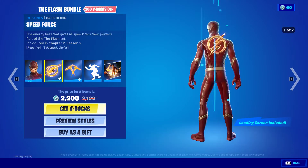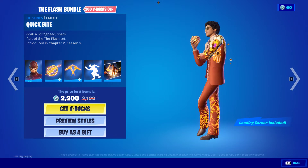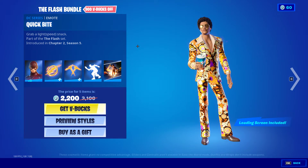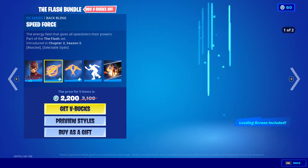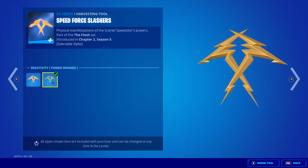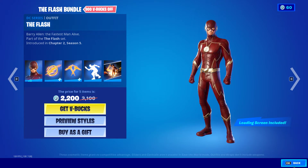Alright, we have the Flash bundle — comes with the Flash Speed Force, Speed Force Slashers, Quick Bite, and we have 'My name is Barry Allen.' For the backbling we have the Power Drain with the Powered and Power Drain harvesting tool. We don't have any styles for the outfit though.